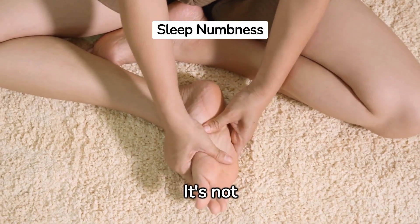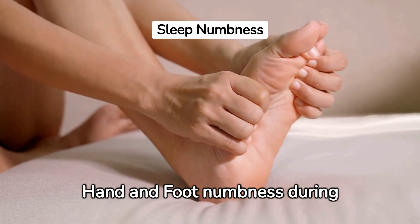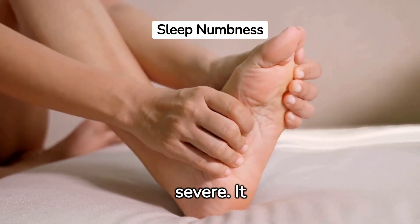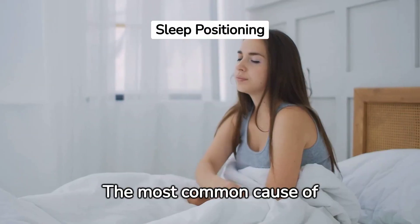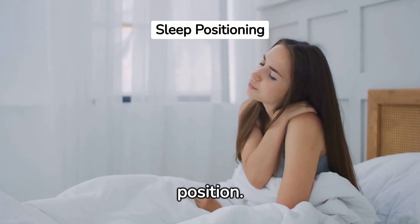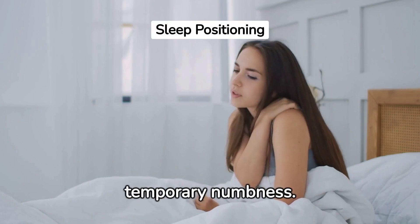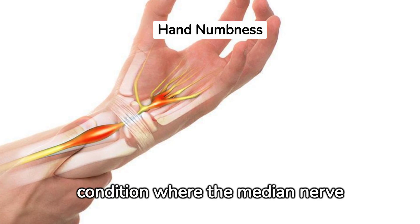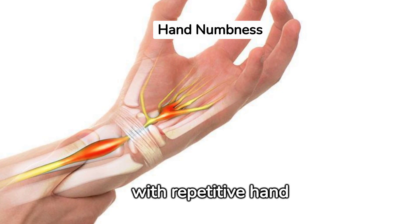It's not life-threatening, but can affect daily activities if persistent. Hand and foot numbness during sleep often goes unnoticed until it becomes frequent or severe. It interrupts sleep, causing discomfort and worry. The most common cause of hand numbness during sleep is sleeping in an awkward position, which can put pressure on your arm or hand, causing temporary numbness. Another cause is carpal tunnel syndrome, a condition where the median nerve is compressed at the wrist.